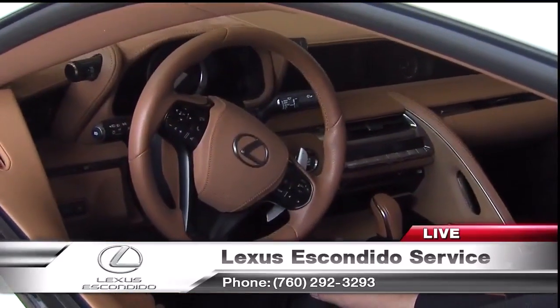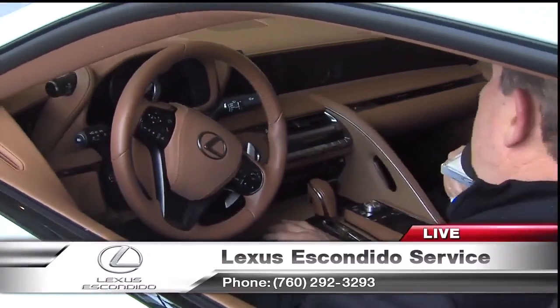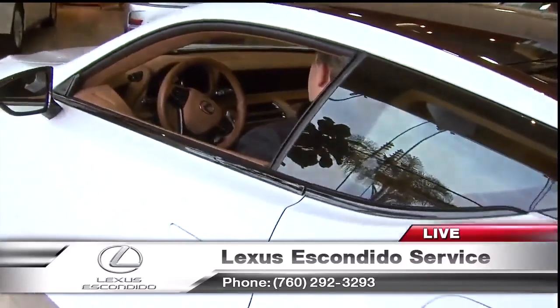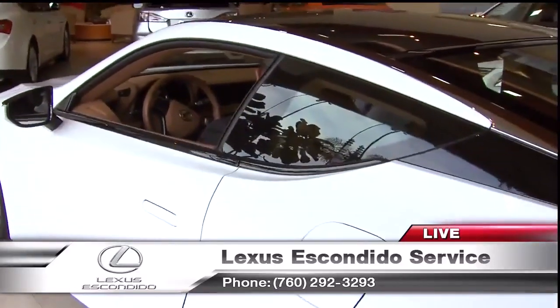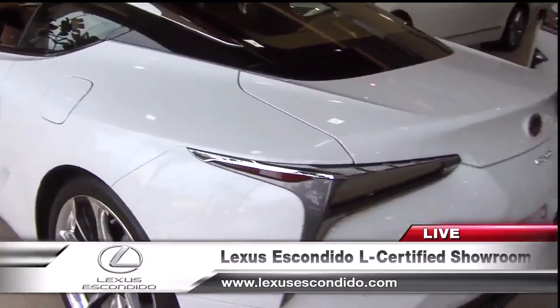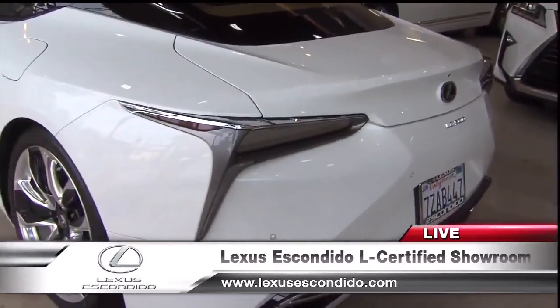Let's talk about the L-certified program, because this really gives you a lot of confidence when you're buying a pre-owned car. Absolutely. With a six-year unlimited mile warranty and up to four complimentary service visits, you can't really go wrong with that. It's a great way to get into a Lexus. This car only has 18,000 miles, but for six years you could put 400,000 miles on it and still be covered.